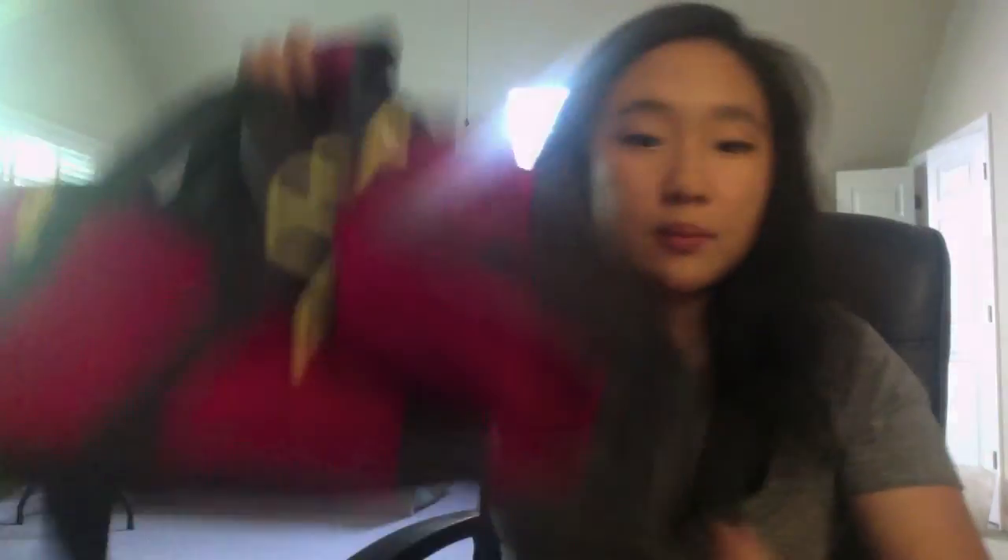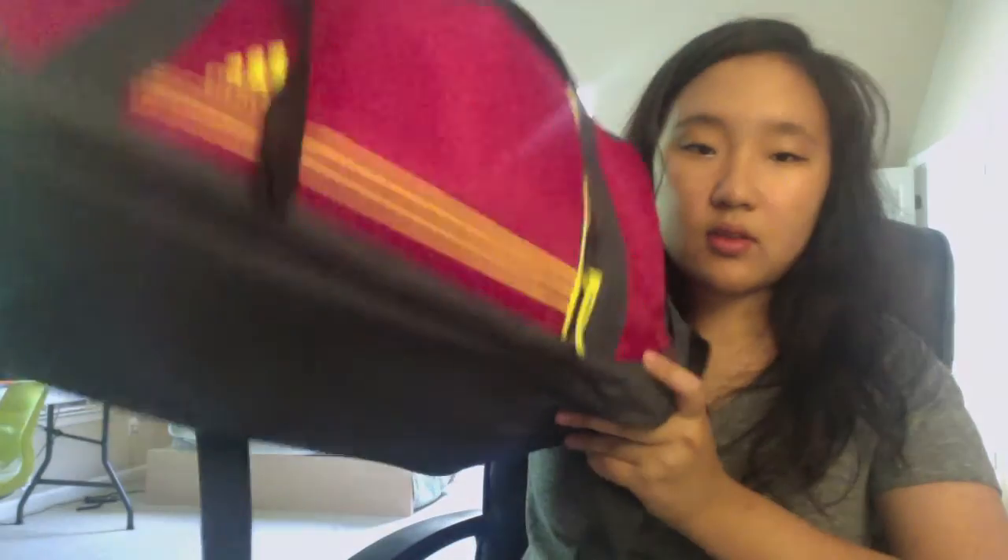I also recommend getting a duffel bag for college, especially because you'll be traveling a lot with sports teams, clubs, or conventions such as Model UN, dance, and cultural events. If it's a nearby college, one day's worth of clothing fits right in. I got an Adidas pink one — really cute and girly.